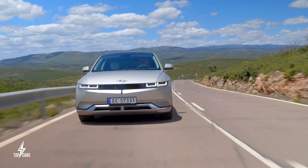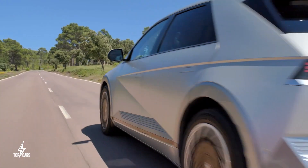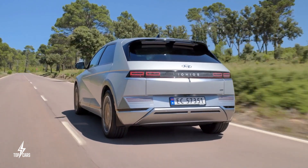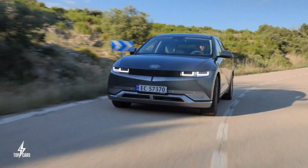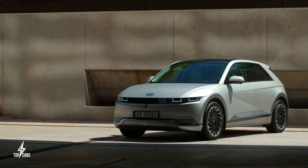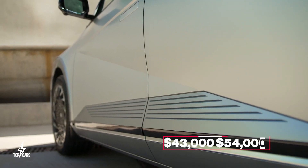The 2023 Ioniq 5 offers all these alongside a great design, as high as 320 horsepower, and a good range of variations and modifications to tailor the vehicle just for you. This SUV starts at around $43,000 and goes as high as $54,000.